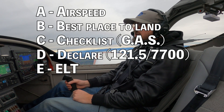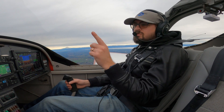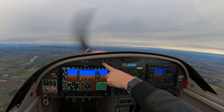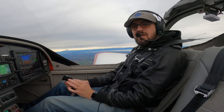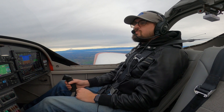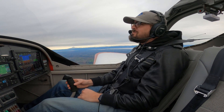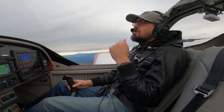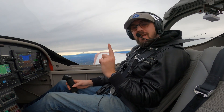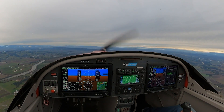E is ELT. Most airplanes are equipped with an ELT — you're required to have one — and most have a manual control for it. You want to turn that ELT on manually. The ELT will activate automatically with a hard enough impact, but our goal is not to impact hard at all. We still want to get help and be found, so we turn it on manually so it's already on and ready to go.